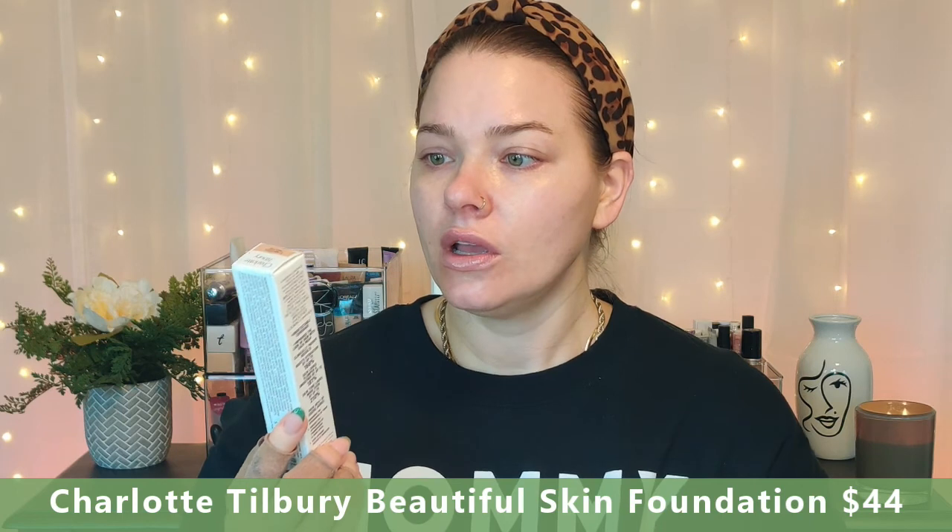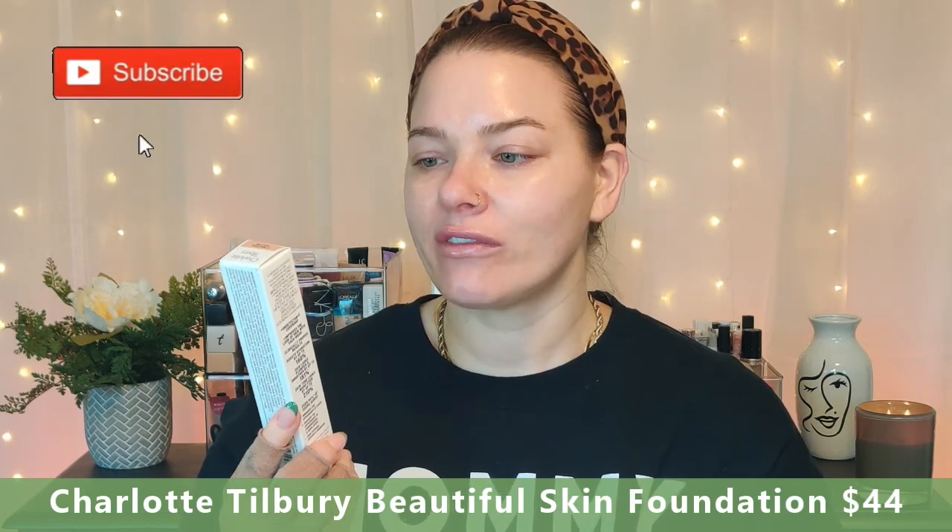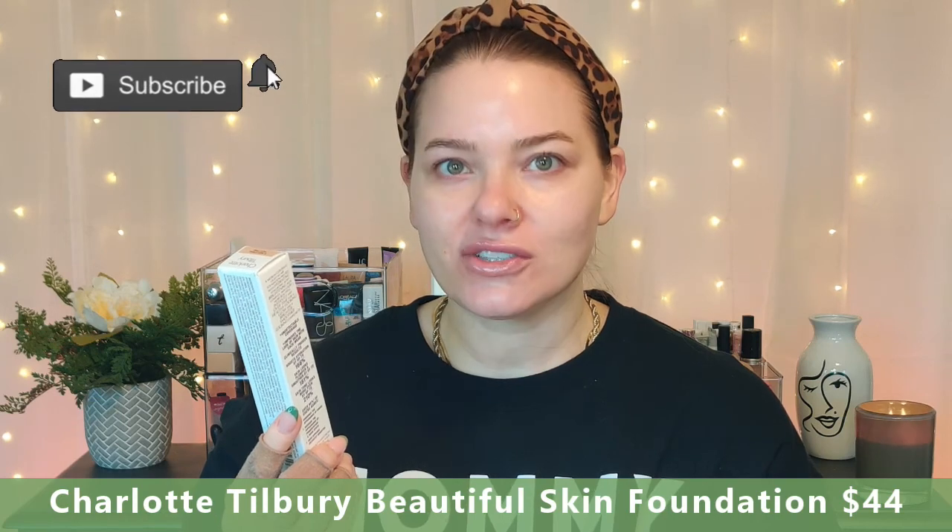Before I zoom you in, let's talk about some of the claims of this foundation. On the box it says 'science plus color, your best healthy looking skin day every day. Skin looks more radiant by up to 285 percent.' Where did they get their numbers? Who said it was 285 percent better? I think the numbers that people come up with are just pulled out of their butt.